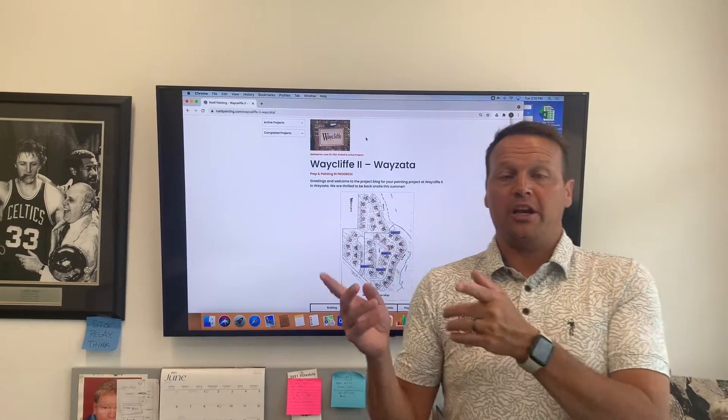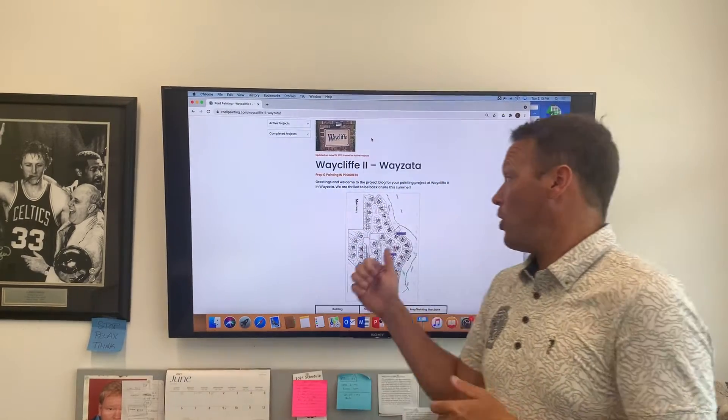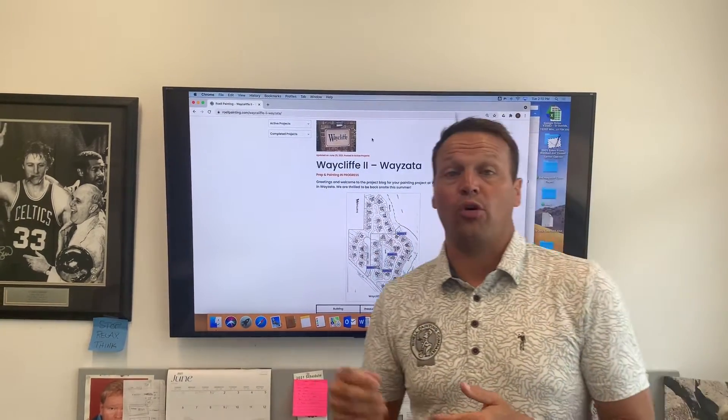After the holiday weekend, we plan to come back on site and begin work on the final building — what we're calling building four — over on 448 and 438.